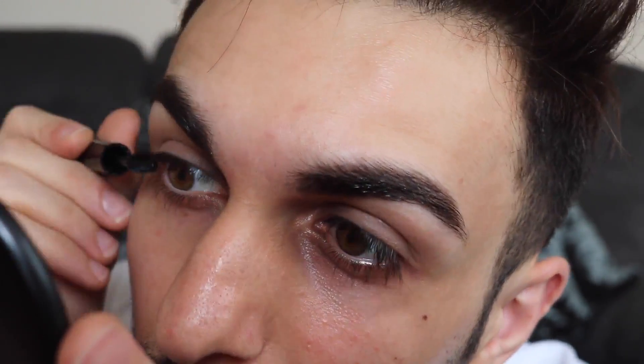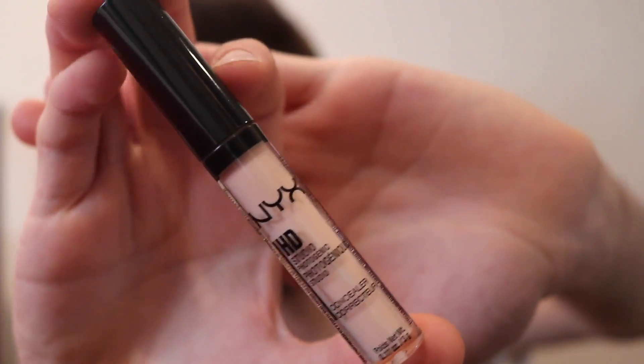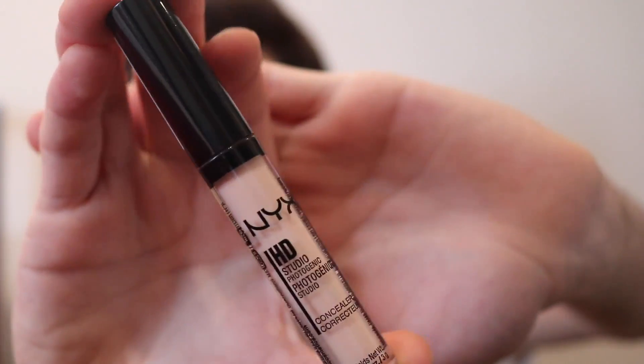I also use a clear brow gel, which comes with the Collection Brow Palette, on my eyelashes. I have naturally very long eyelashes but using this makes them extra long — you can see that the left eye has more volume and looks more awake compared to the right eye.